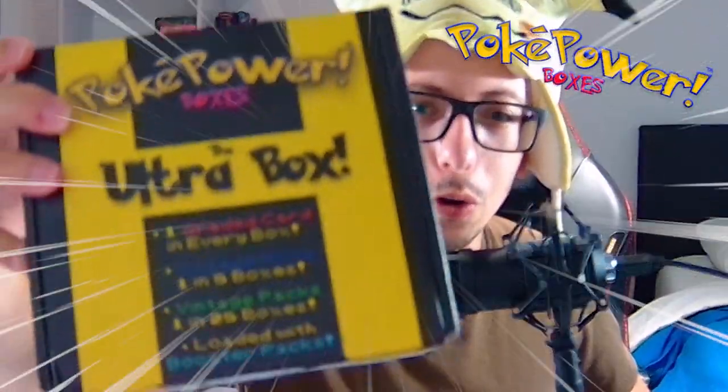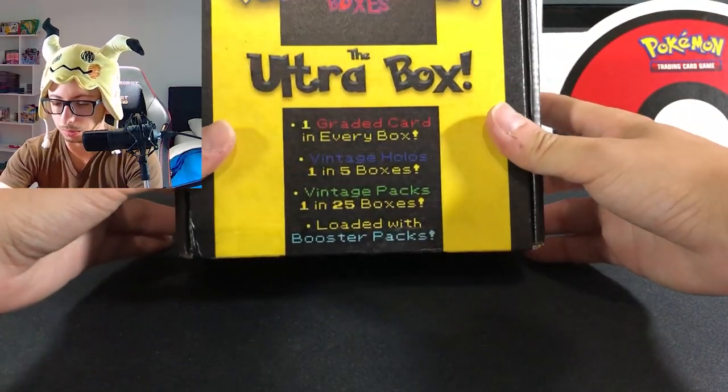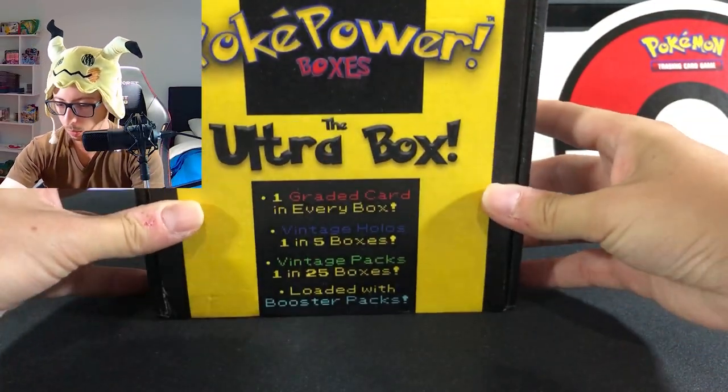What's up guys, welcome back! We have the PokePower Ultra Bots and we're gonna be opening it today. Everybody loves mystery bots — I love mystery bots myself, you guys know that. We finally found the Radiant Charizard, so we are opening a mystery bot to celebrate. Let's jump into this one right now and see what we get!